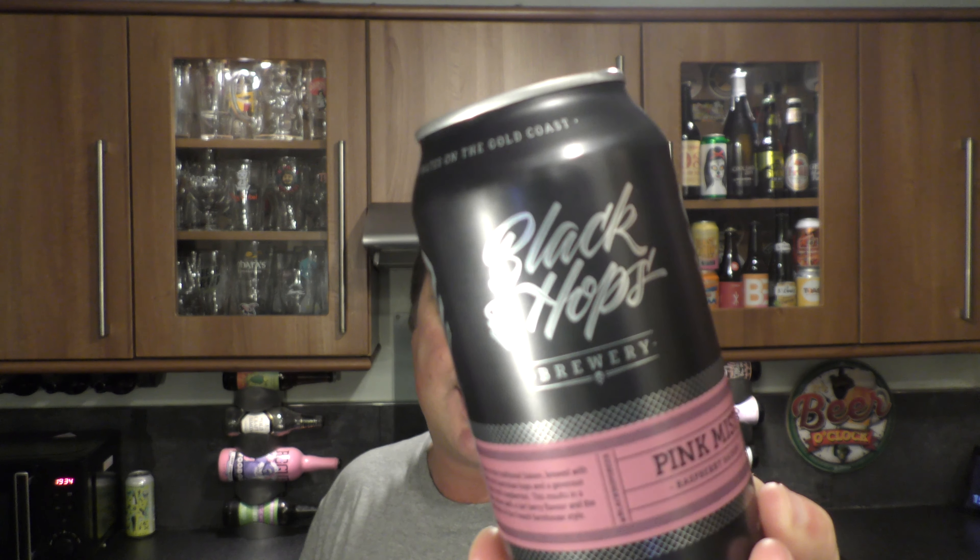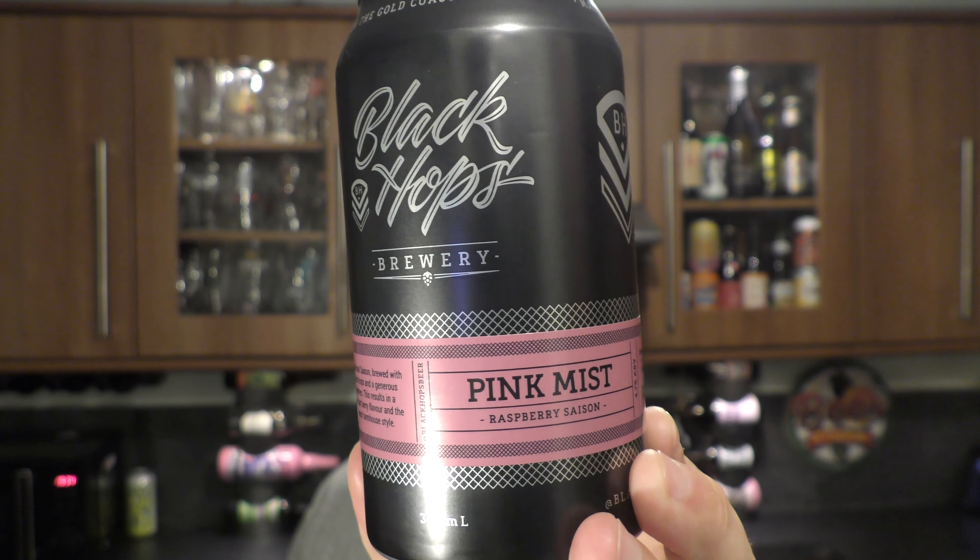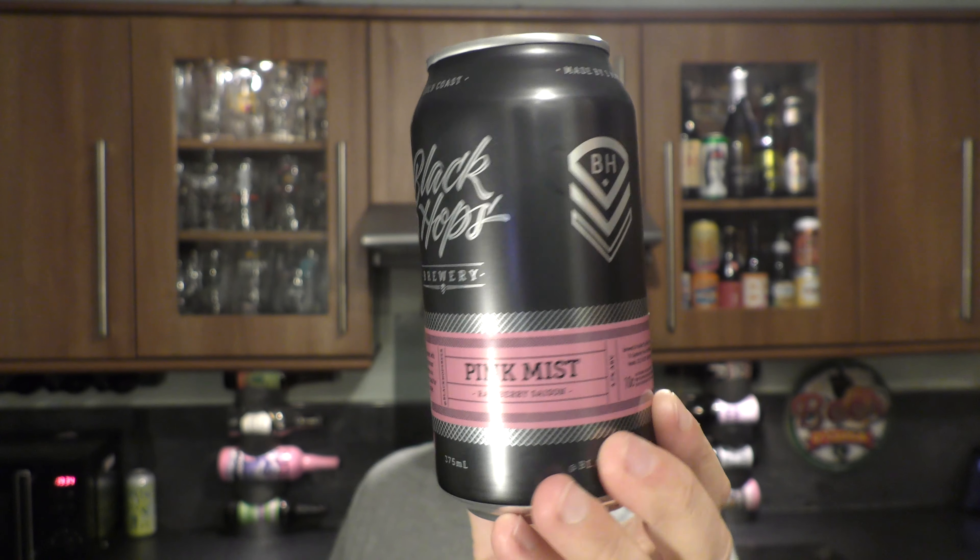It's beer o'clock on Relo Craft Beer. Today we've got a beer from Queensland, Australia. It's a can of Black Hops Brewery, Pink Mist, raspberry saison, coming in at 4.7% ABV in a 375 millilitre can.